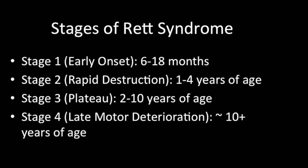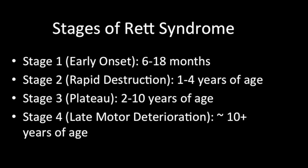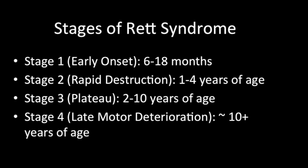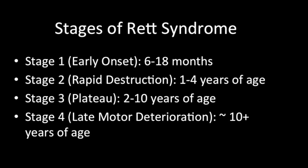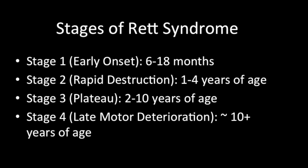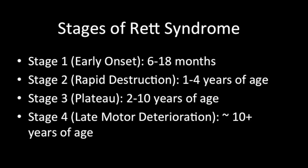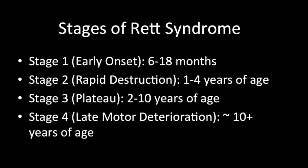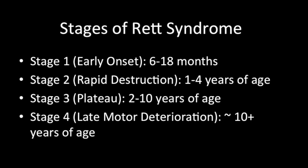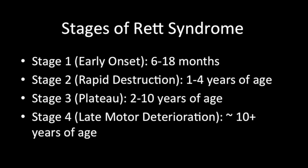The second stage is called the rapid destruction stage. This usually occurs between the ages of 1 to 4. In this stage, children seem to lose the ability to perform previously acquired skills. The progression can have either an acute or gradual onset, which can span over weeks to even months. Symptoms include slowed head growth and abnormal hand movements such as wringing and hand-washing gestures, clapping, and tapping of hands.